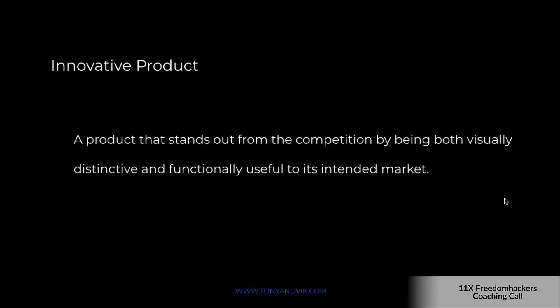What is an innovative product? Sure, it could be something completely new — like releasing some new completely different type of phone that really disturbs the market and spreads like wildfire. But it really just means a product that stands out from the competition by being both visually distinctive and functionally useful to its intended market. The key thing is that it has something that the competitors do not have.